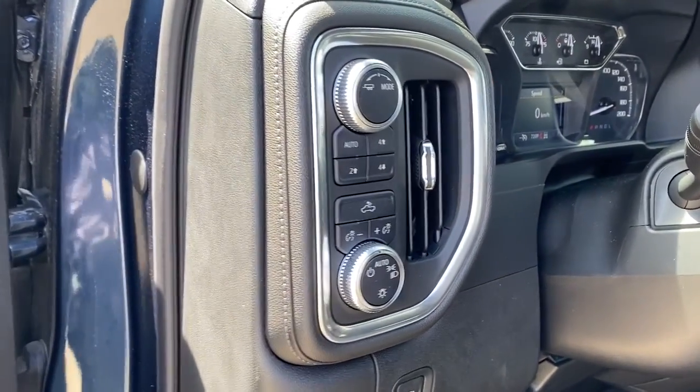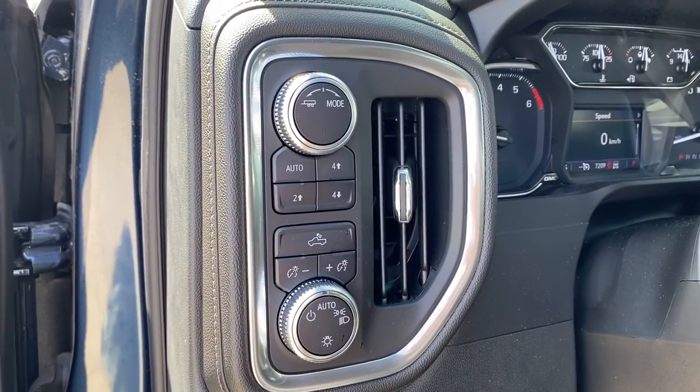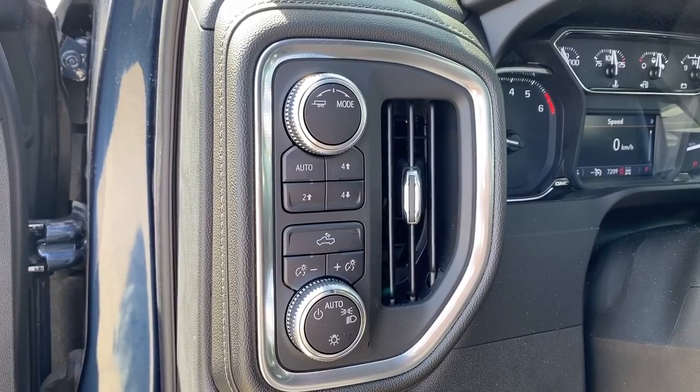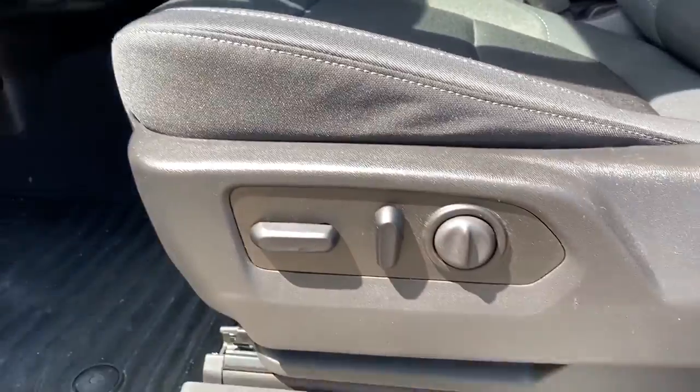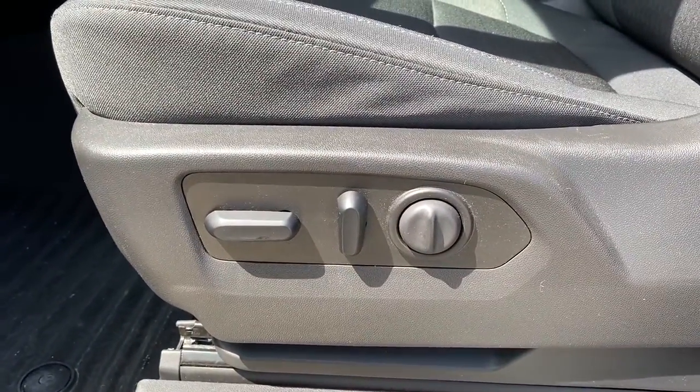To the left of the steering wheel we've got trailer mode, two-wheel drive, four-wheel drive, and some interior and exterior lighting buttons and dials. Here we have the power adjustable driver's seat with lumbar support.